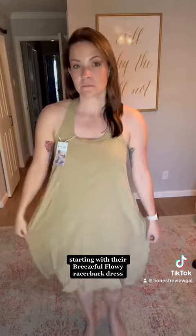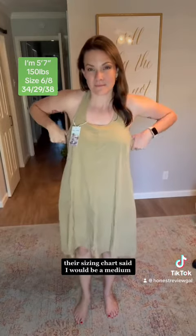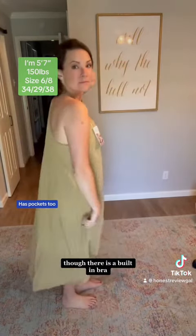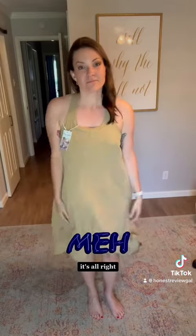Starting with their Breezeful Flowey Racerback dress. Pretty true to color, and it is definitely flowy. Their sizing chart said I would be a medium, but it is fairly big in the top, though there is a built-in bra. The fabric is polyester and elastane, so it feels like a workout top. Pretty basic — it's alright.